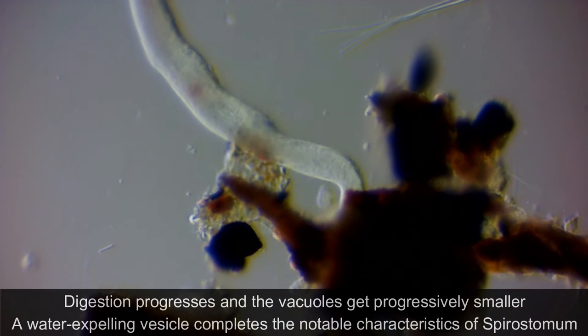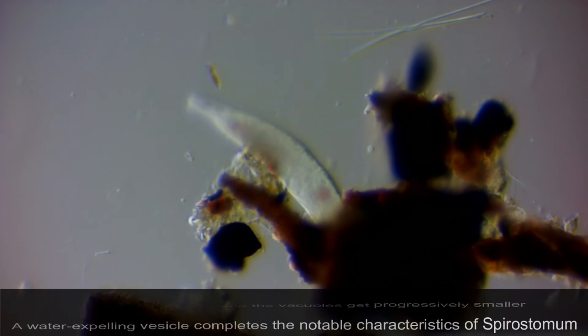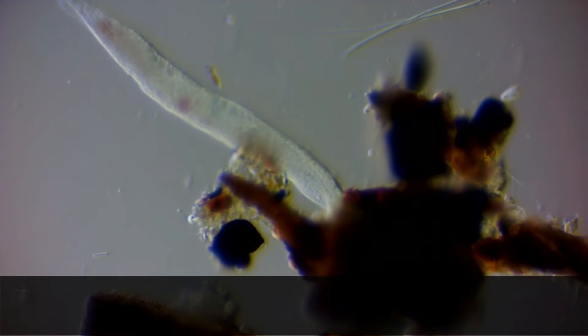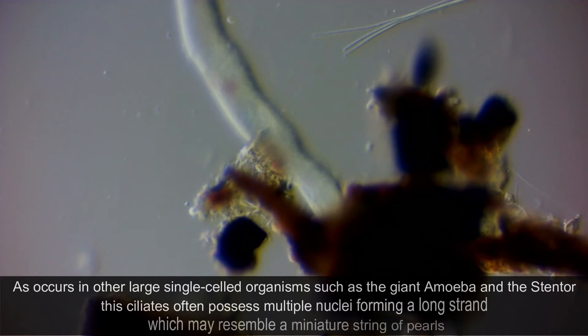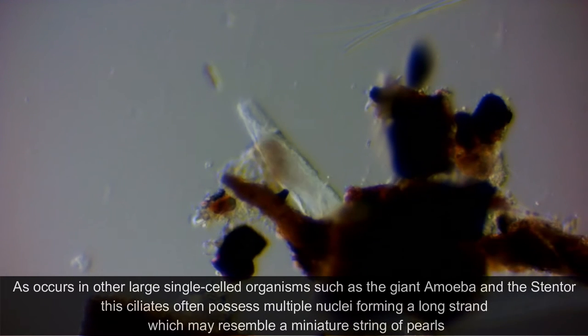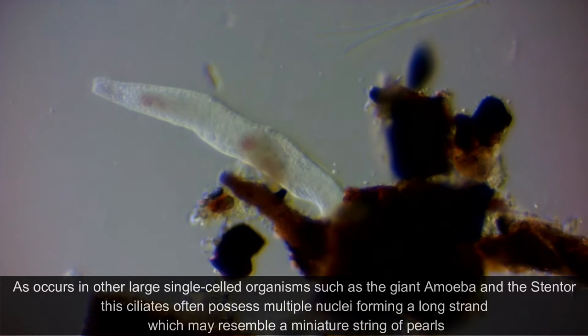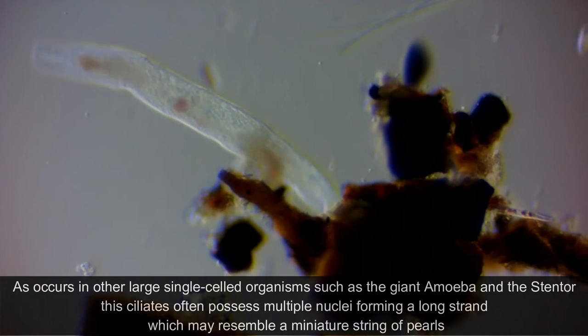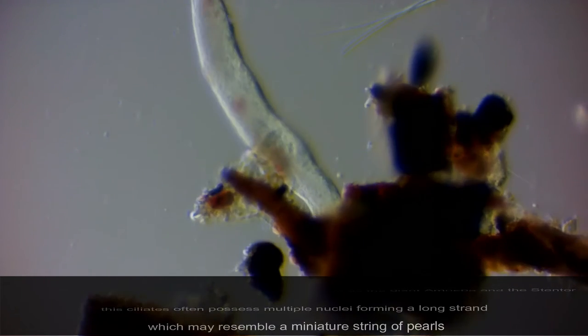A water-expelling vesicle completes the notable anatomical characteristics of Spirostomum. As occurs in other large single-celled organisms, such as the giant amoeba and the Stentor, these ciliates often possess multiple nuclei, forming a long strand which may resemble a miniature string of pearls.